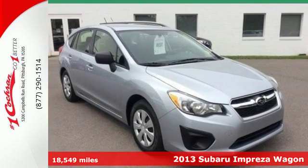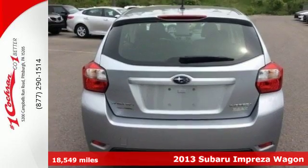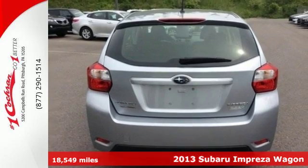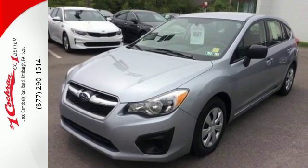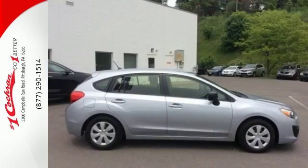Here's a 2013 Subaru Impreza. It has character and capability like nothing else in its category. This Impreza combines smart performance and versatility with room to fit every road trip.